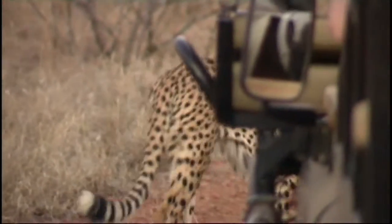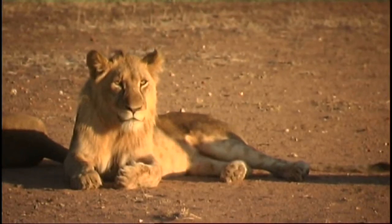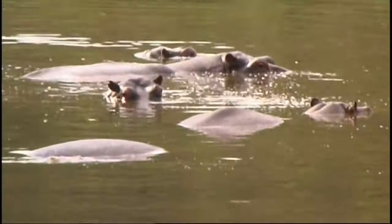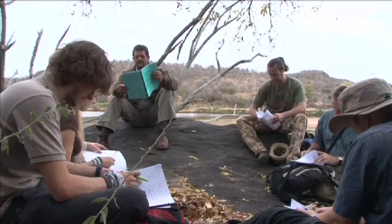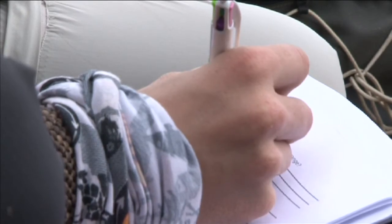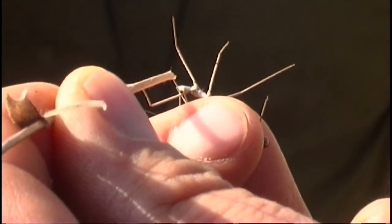The ranger course is conducted in a magnificent game reserve with healthy populations of lion, elephant, rhino, hippo, and numerous other game species. Most lectures take place in and around the accommodation, with daily practicals carried out in the bushveld.